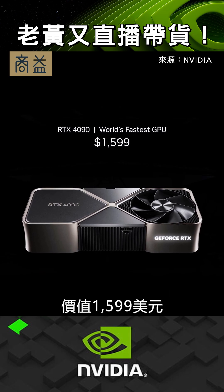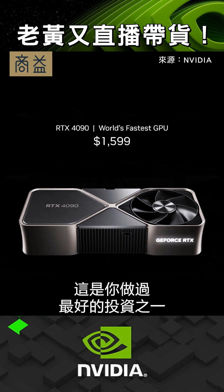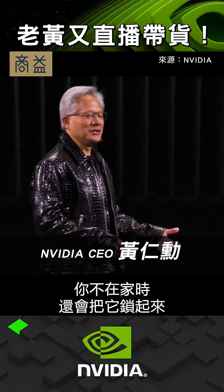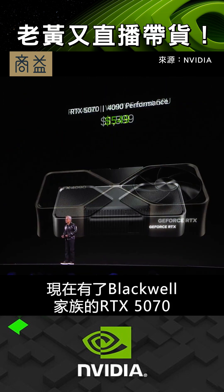I know many of you have one. It's $1,599. It is one of the best investments you could possibly make. It's liquid-cooled, fancy lights all over it. You lock it when you leave. It's the modern home theater with the Blackwell family RTX 5070.